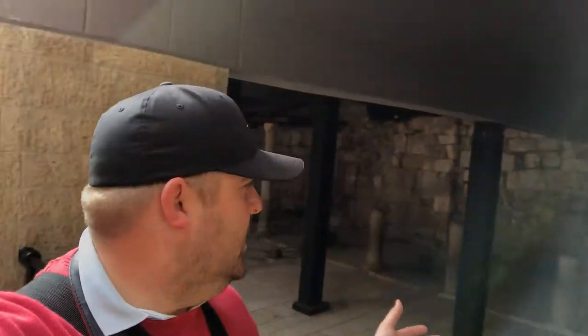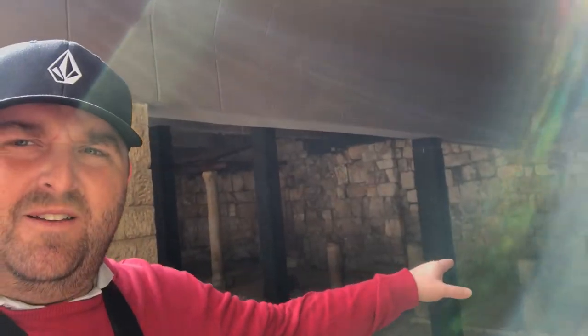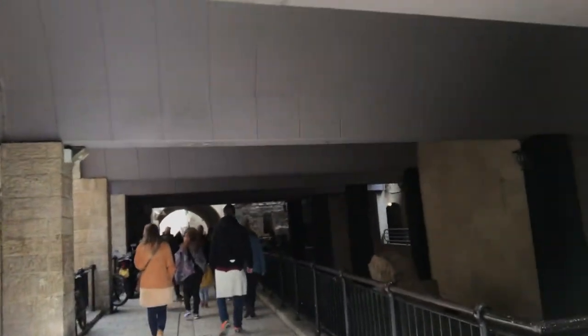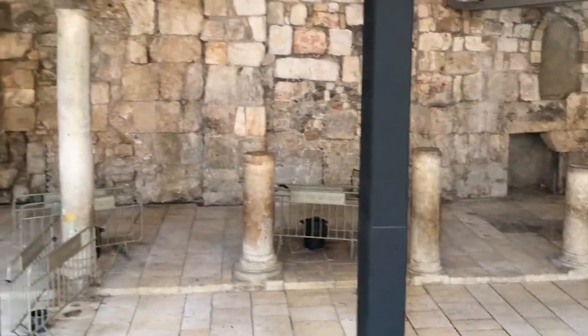Astonishing. Further down the street we've got the rest of the Cardo here. To show you just how wide it was — we've got it there, and then we come across here as a normal street, all the way over here. Looking at ancient Roman remains — it would have been an absolutely massive highway running straight through the heart of Jerusalem.